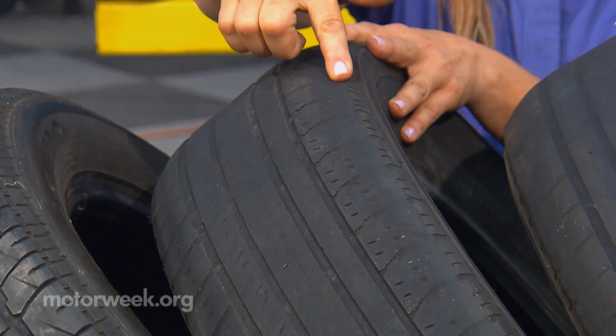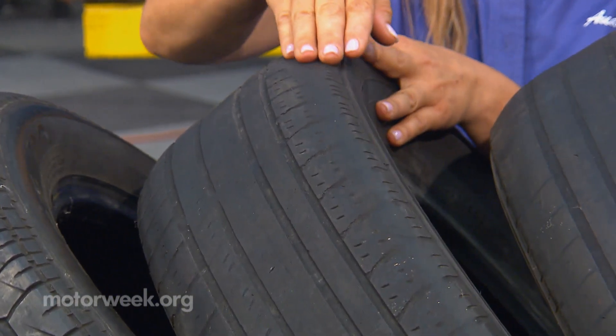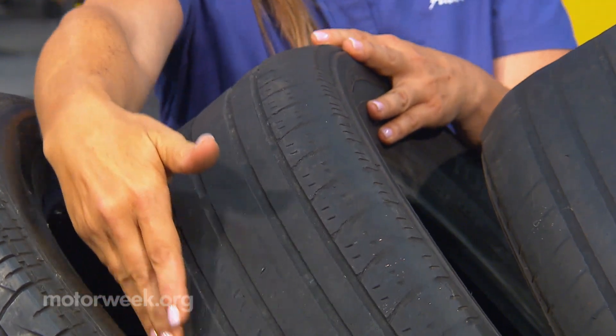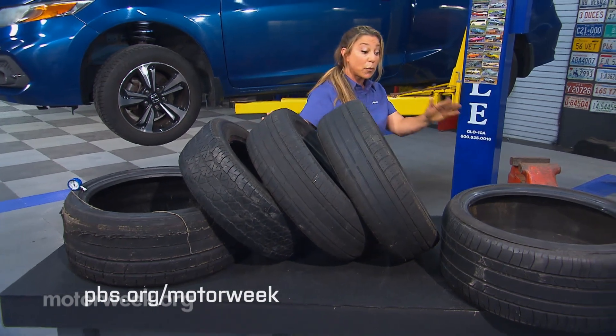Next to it, you can see here on the outside there's wear on the shoulder, and that happens from an underinflated tire. Again, checking your tire pressure to make sure that the tire is inflated correctly.